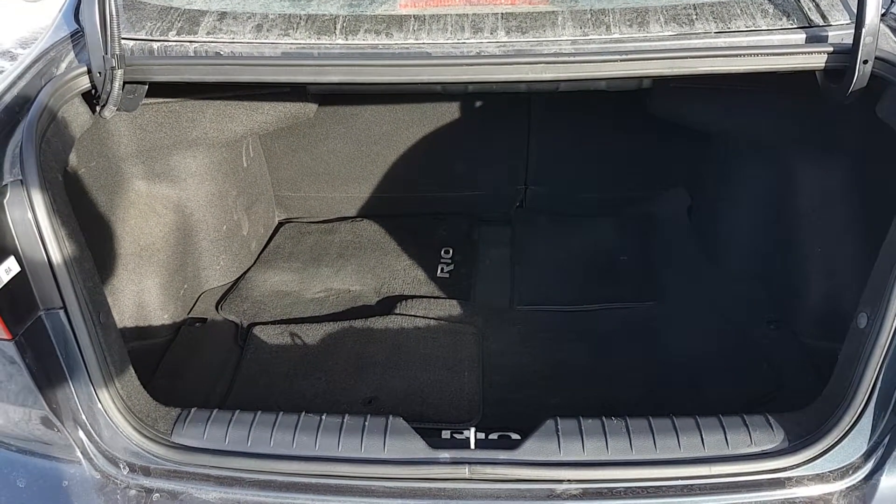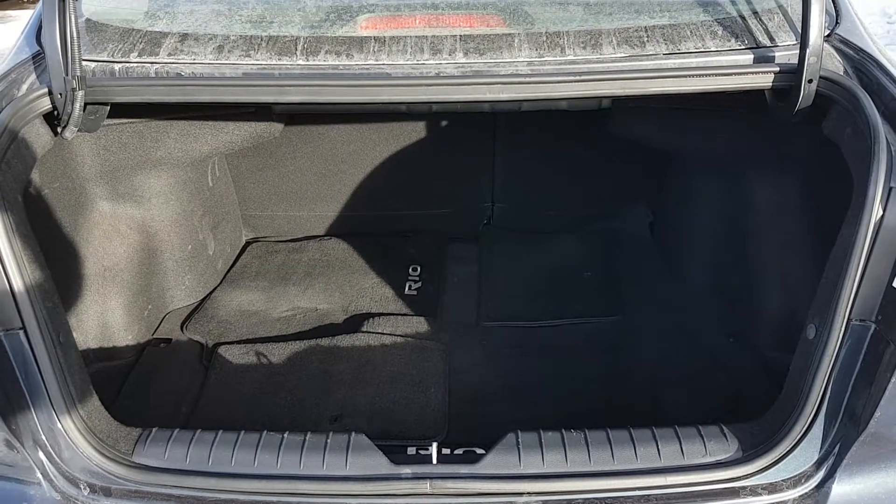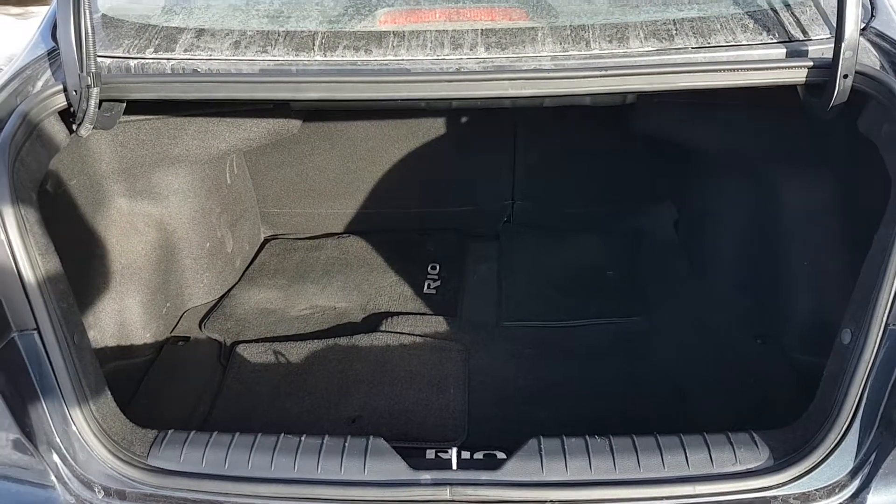Whether it's the sporting gear, those golf clubs, or you just want to go a little crazy on the groceries and want to get it home in one trip, this Rio's got you covered.